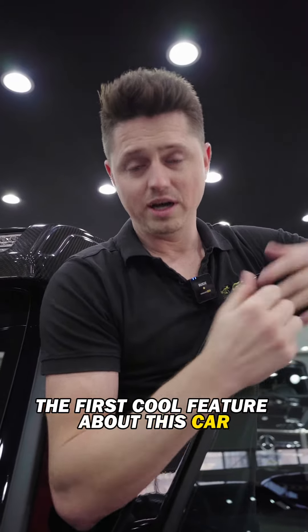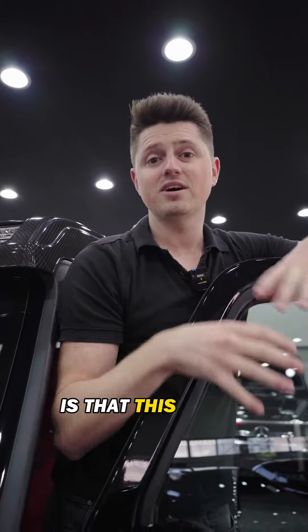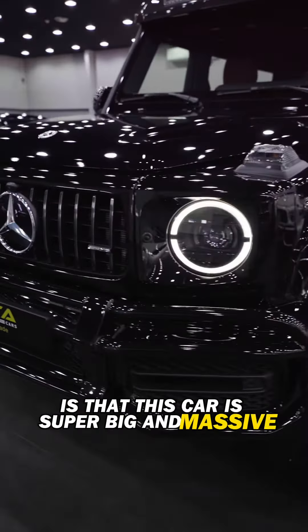The first cool feature about this car, as you may have noticed, is that this car is super big and massive.